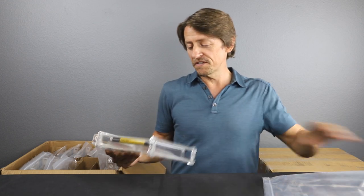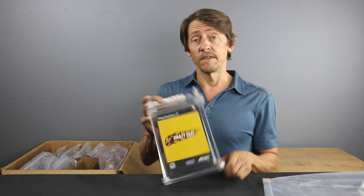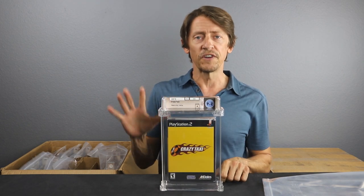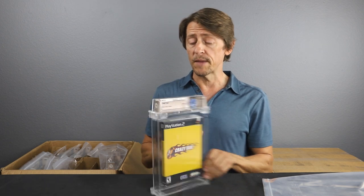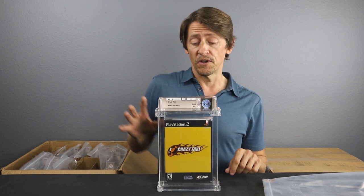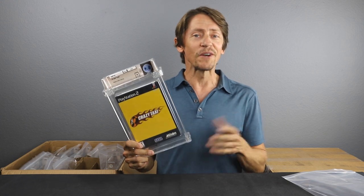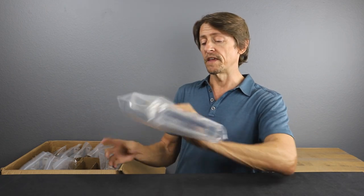Here's another one you don't see that much anymore — Crazy Taxi. This is another 9.2 but this is an A seal. This is a port of the 1999 Sega arcade game. You're a Crazy Taxi driver — this was during the era of all the driver games that came out in the late 90s, early 2000s. There was a ton of driver games — Driver, Grand Theft Auto, Crazy Taxi. It was kind of the driver game era, and this was a very tongue-in-cheek game. Very popular title — a 9.2 A. We're pleased with that grade. Crazy Taxi for the PlayStation 2.